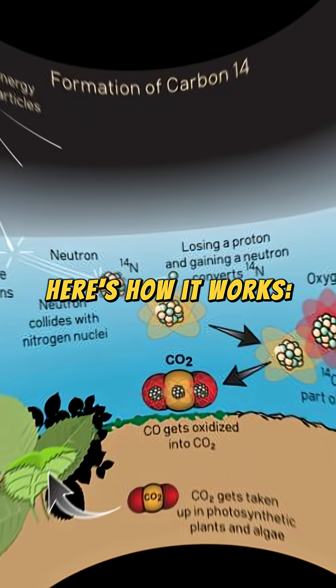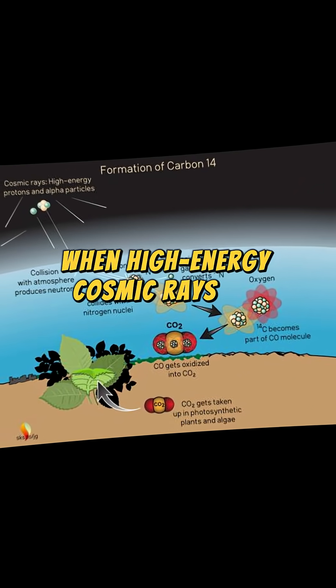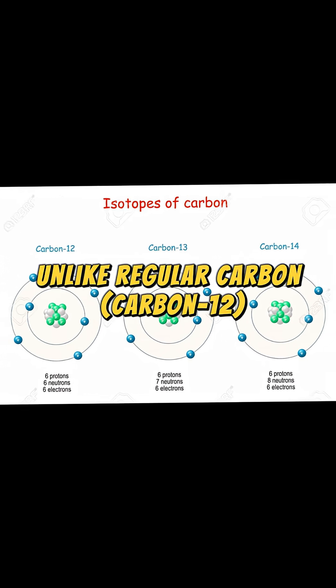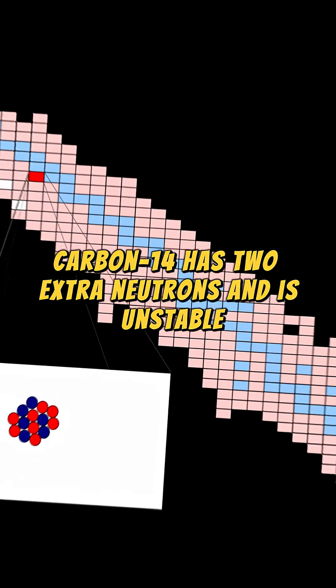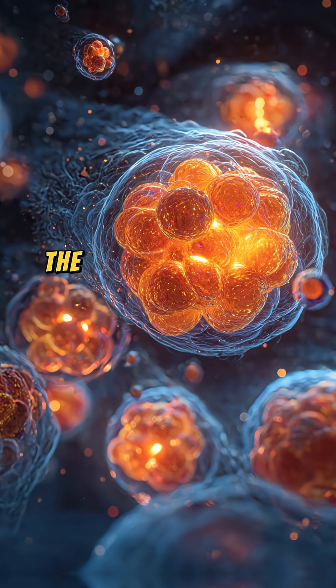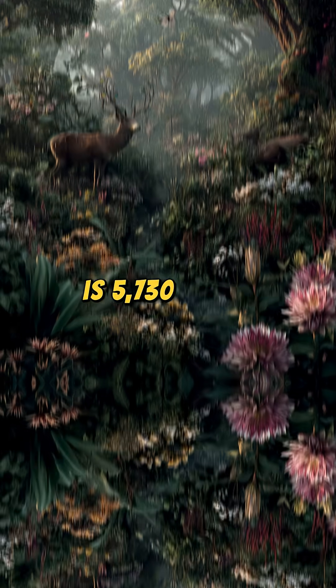Here's how it works. Carbon-14 is formed in the atmosphere when high-energy cosmic rays hit nitrogen atoms, transforming them into this radioactive carbon isotope. Unlike regular carbon, carbon-12, carbon-14 has two extra neutrons and is unstable, meaning it slowly breaks down back into nitrogen over time. Its half-life — the time it takes for half of it to disappear — is 5,730 years.